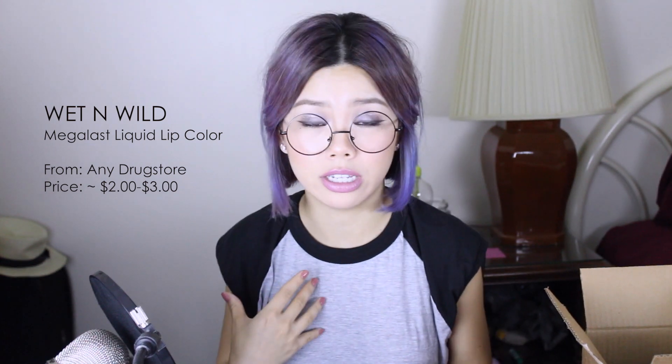The first couple of things I wanted to mention have been a recurring favorite for me, and that would be the Wet n Wild Megalast Liquid Lip Color. I've got five of them, which tells you how much I love them. First of all, they're very long-lasting. Second, they're super pigmented. Third, you can eat, you can kiss, and they will not transfer. And those are the things I look for in a lip product.